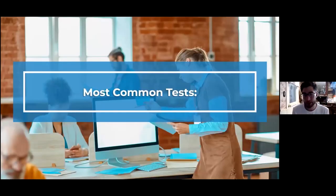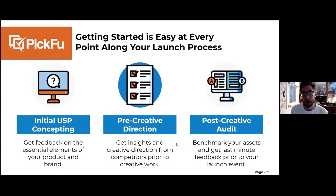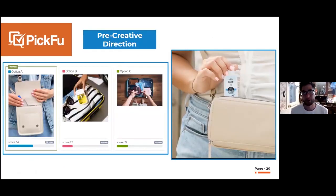These are the most common tests we see. It doesn't matter where you are in your launch process — people start using Picfu at every point. Early on, what we call 'initial USP concepting' is getting feedback on the early elements of your brand and products. Another big one is pre-creative direction — getting insights before you go into a lifestyle photography shoot, for example.